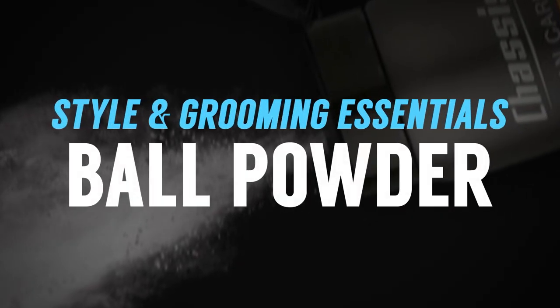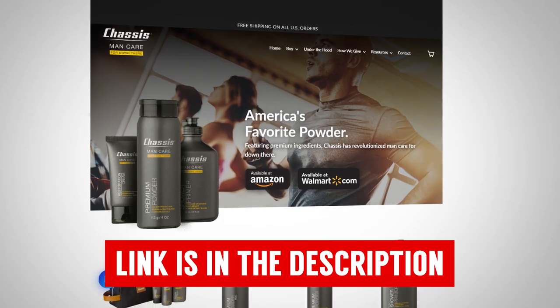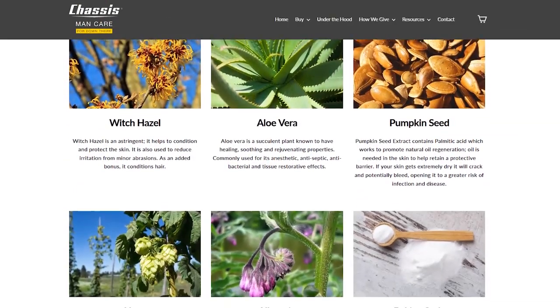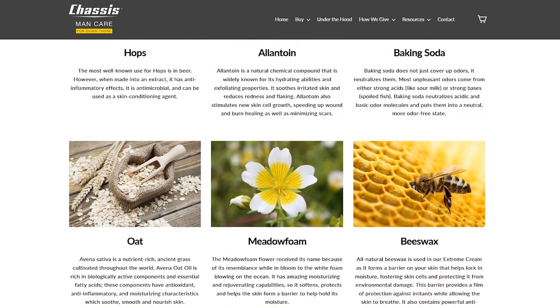Next up on the list, gentlemen, I've got Chassis. I probably could have said ball powder, but in the next 10 to 15 years, those two words are going to mean the same thing — because these guys are the leader when it comes to the best ball powder on the planet. Chassis is the sponsor of today's video, and I've been talking about them for years because I believe in their product. They use amazing ingredients, and when you look at their website, everything is safe to use on the boys. That's what I love first and foremost.